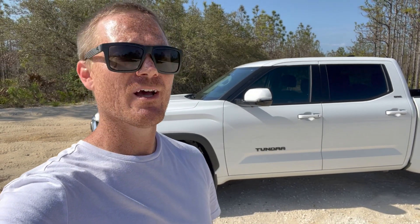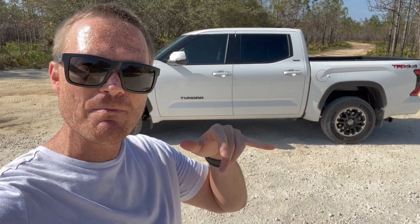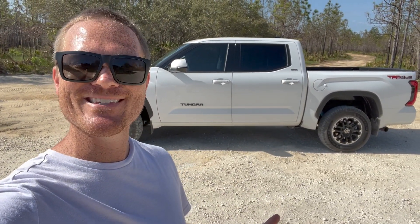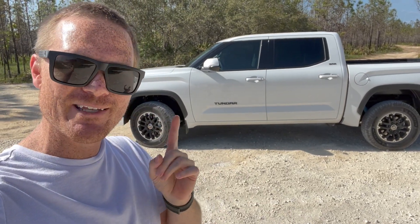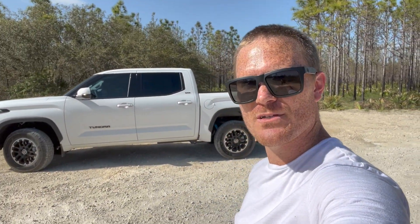Those are my five dislikes. If you own the truck, let me know your five dislikes in the comments. Overall I really like this truck a lot. If you're new here, consider subscribing; returning subscribers, I appreciate your support — I'll catch you in the next video.